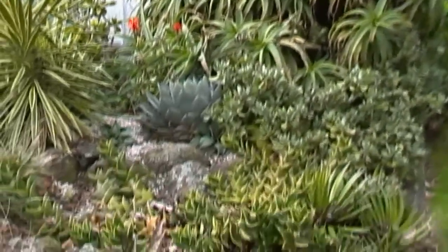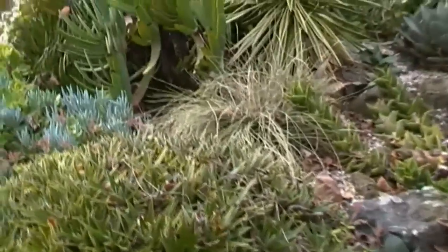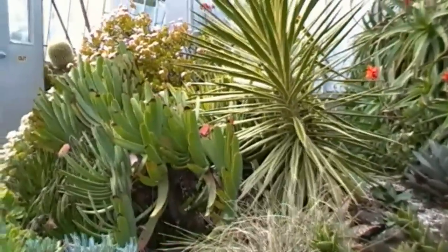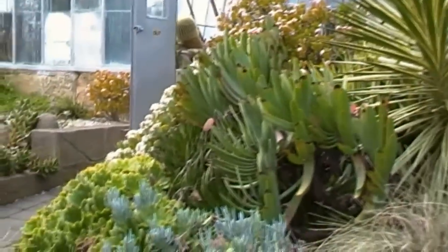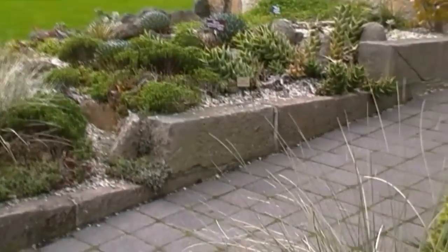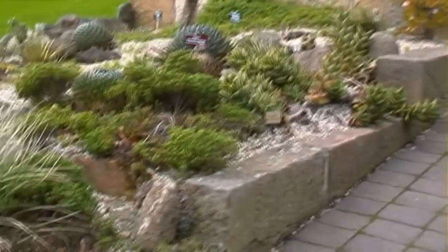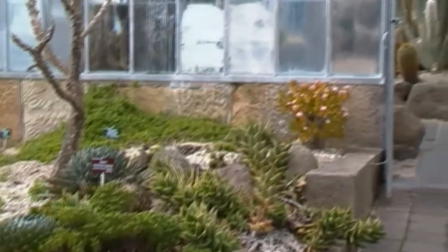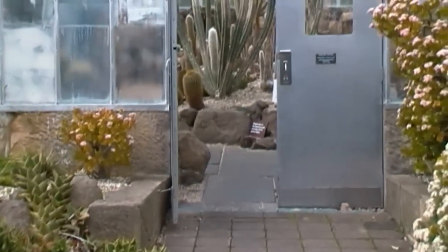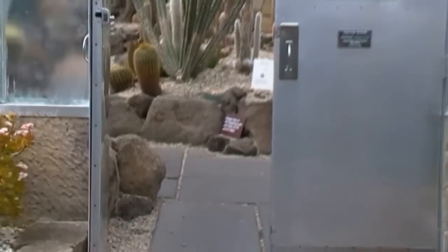Hi everyone. This might look like Arizona to you but it's not — not New Mexico either, and certainly not in the desert. This is the cactus and succulent house at the Royal Hobart Botanic Gardens, and this is near and dear to my heart because I lived in Arizona for a short while, so we're going in.